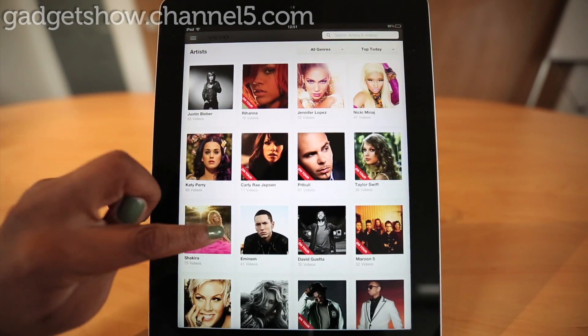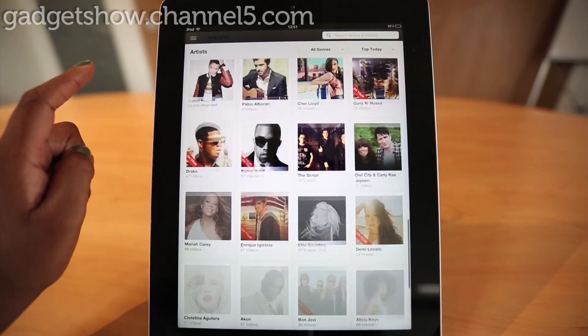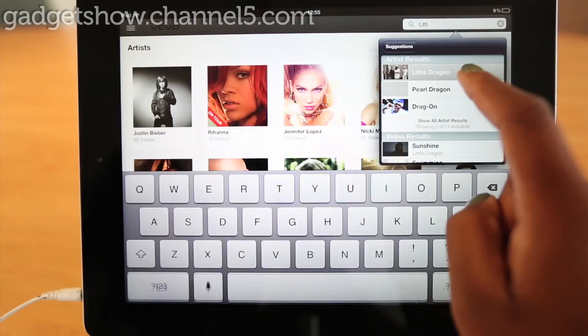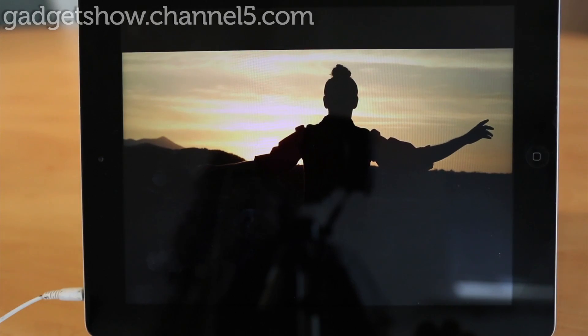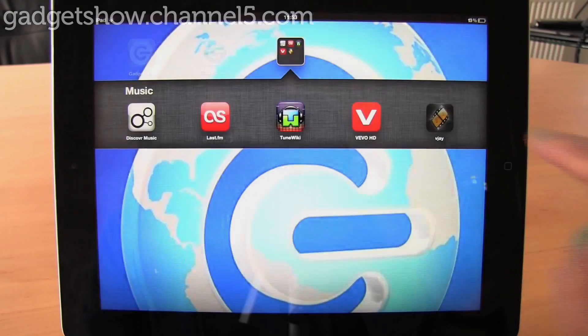The app is very well designed, complete with a sliding montage of the hottest music videos and an easy to use navigation system. If you love the latest music videos or rummaging through some old classics, you can't go wrong with this app.